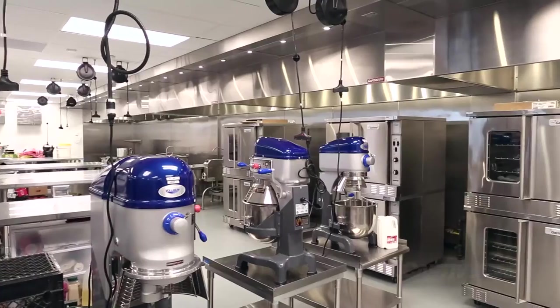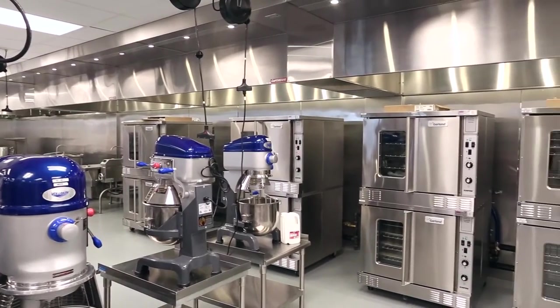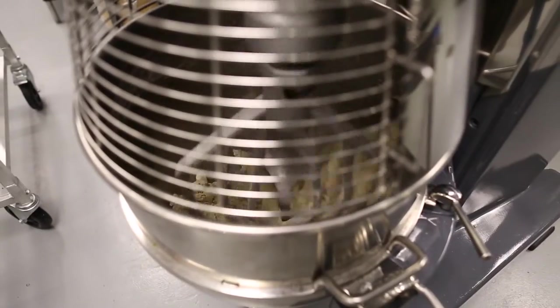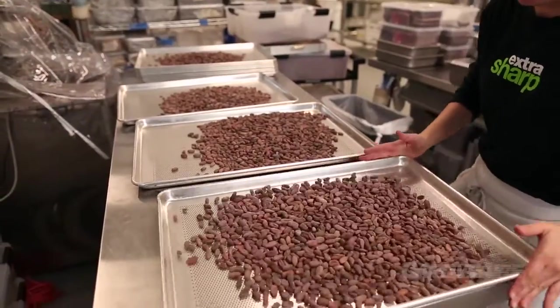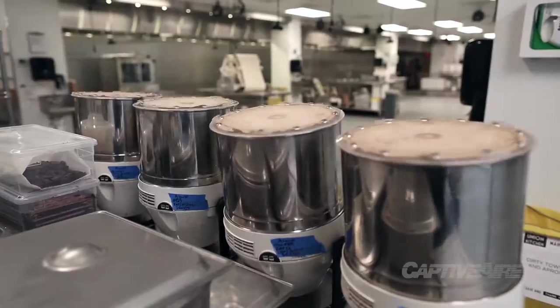Our inspiration behind Union Kitchen was to build the tools and the services that would allow people like myself or some of our members to create food businesses that are successful. In general we're trying to build a food ecosystem — a system that supports their growth.